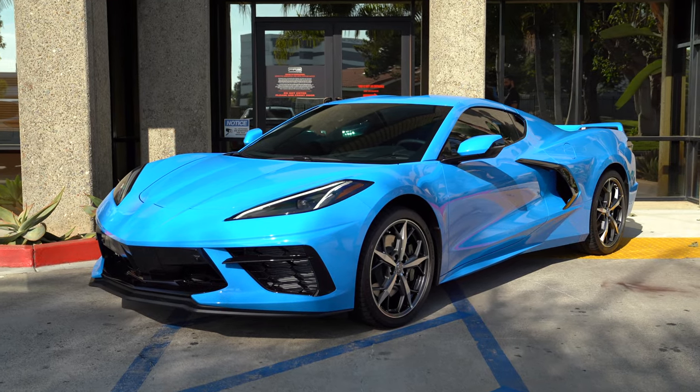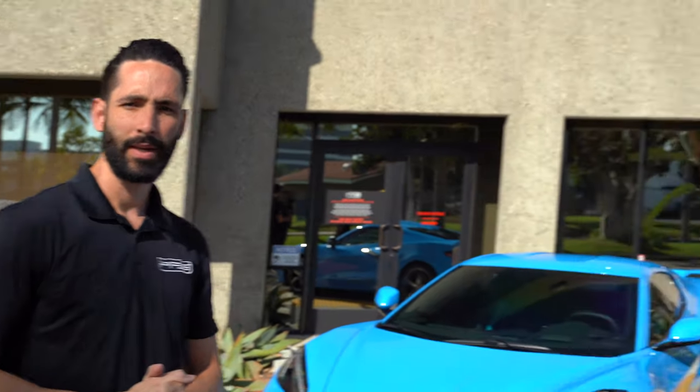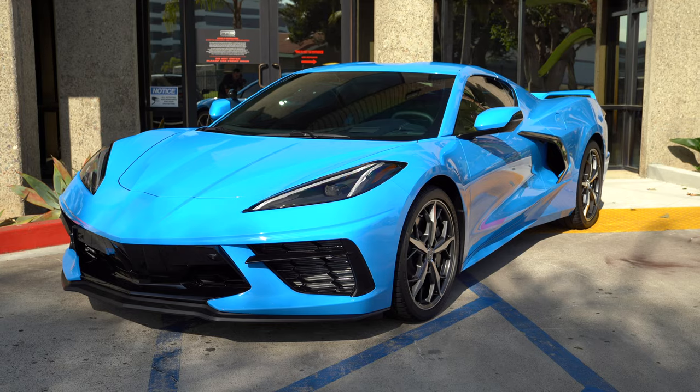The car's outside. First thing you're going to see is the color — we're going to call it PFS Blue. So the first thing you choose on the C8 platform: this car starts off at a $60,000 price tag with the 1LT, 2LT, or 3LT. This is a 2LT. The reason we went with 2LT is it has some options we wanted to add.